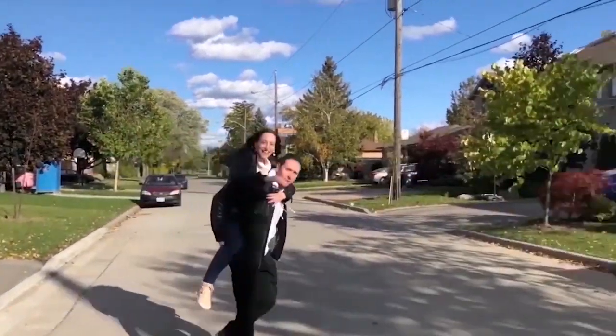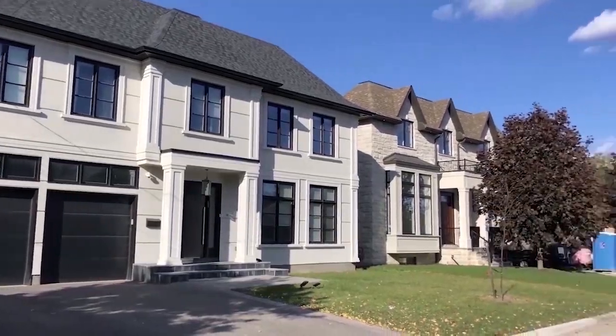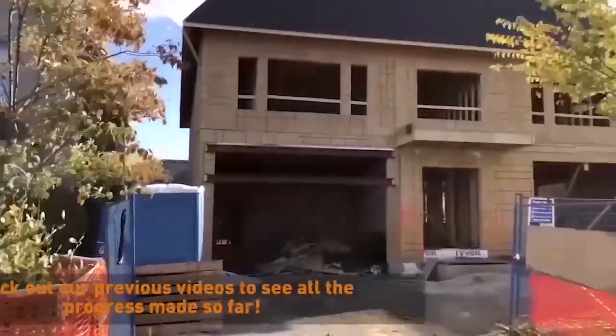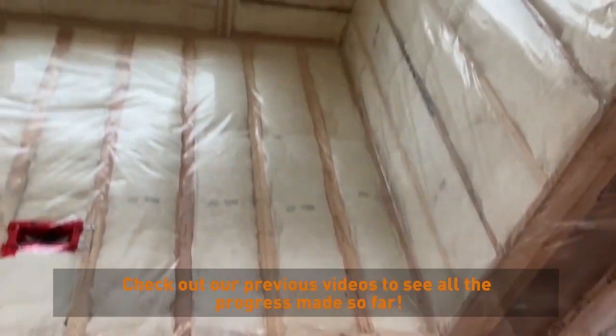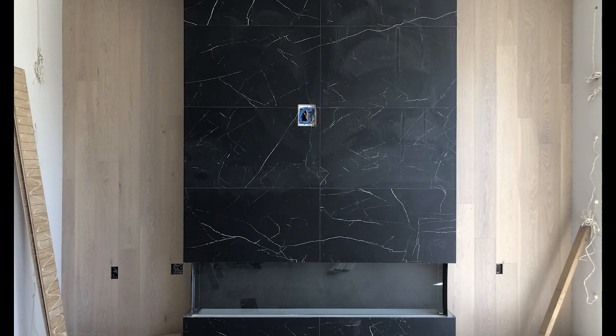Hi guys, we're the Wolfmans and we are building our second dream home right across the street from our first custom home build. In our previous episodes we showed you how we built the full structure of the house from the ground up, and we are now officially in the sexier part of the build which is the finishes stage.